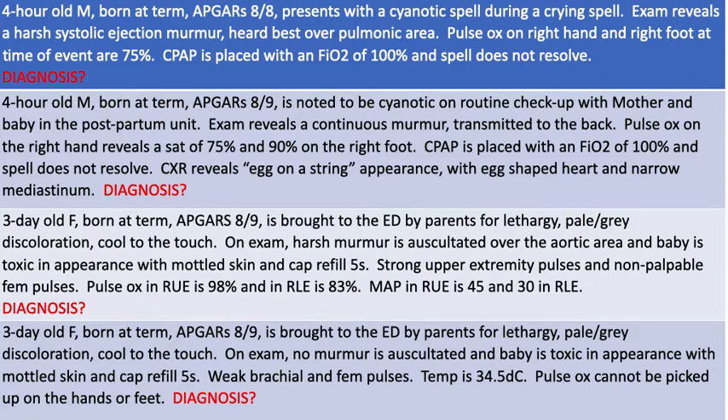Case two: a four-hour-old male born at term, Apgars of eight and nine, noted to be cyanotic on routine checkup with mother and baby in the postpartum unit. Exam reveals a continuous murmur transmitted to the back. Pulse ox on the right hand reveals a sat of 75% and 90% on the right foot. CPAP with FiO2 of 100% does not resolve the spell. Chest x-ray reveals an egg-on-a-string appearance with an egg-shaped heart and narrow mediastinum.